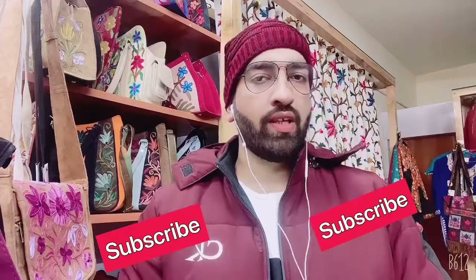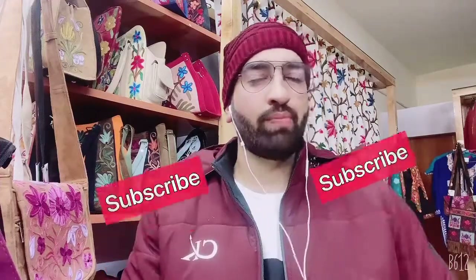Please check our previous videos. Today we will show you our special Kashmir bags. These embroidery bags are suede leather — pure leather — and the quality is very good because of the embroidery and its durability. And if we look at the rates, as compared to pure leather, its rates are lower.